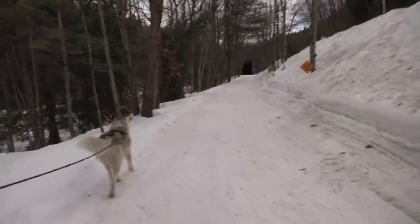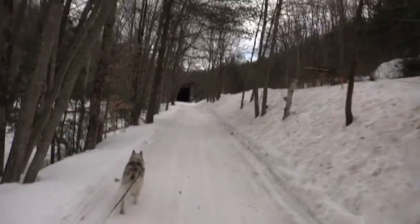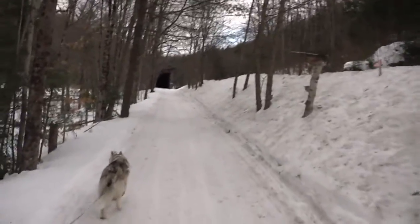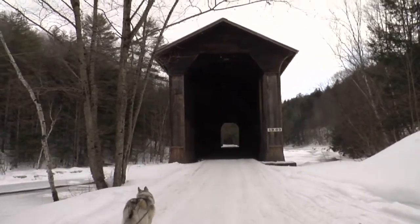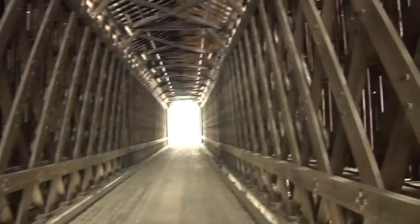Here we come up on the next covered bridge. This is actually a lot closer to the first covered bridge than I thought it would be. A little over a mile from the first covered bridge, you'll arrive at the second one. There is a single pull-off along the road, though it's hard to spot in the winter. This bridge is quite similar to the other one, but I would say it's probably twice as long.